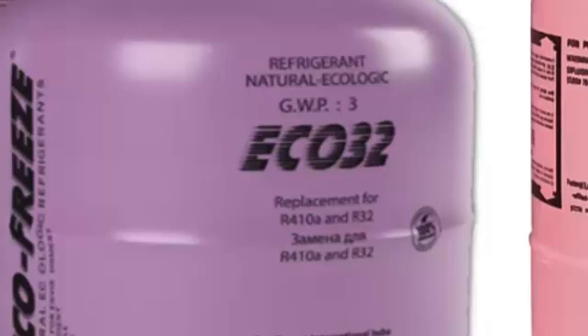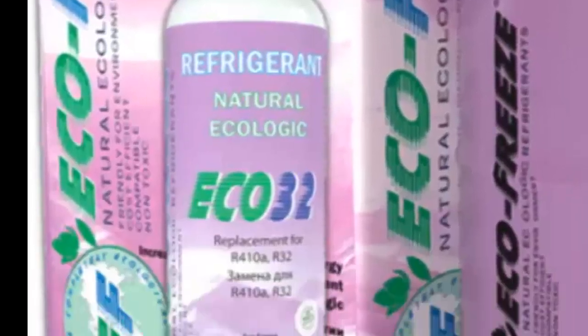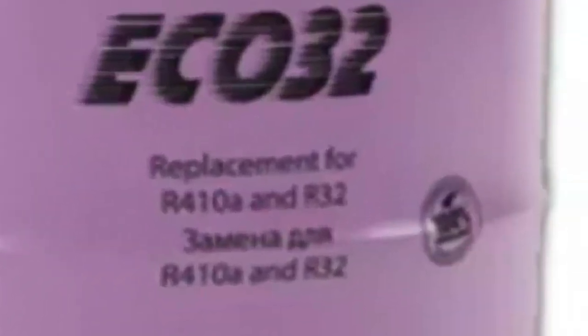ECO32 has the same components as the R511A blend, although according to its manufacturer, it contains 92% R290 and 8% R170. ECO32 is a high purity mixture of propane R290 and ethane R170 — an alternative, according to its manufacturer, to synthetic refrigerants R410A and R32.